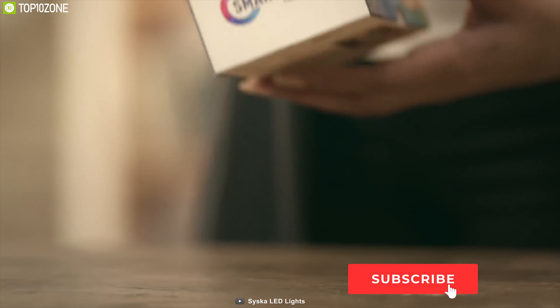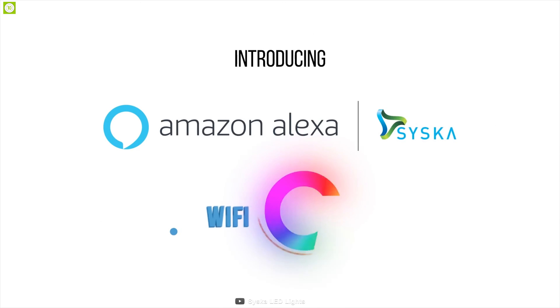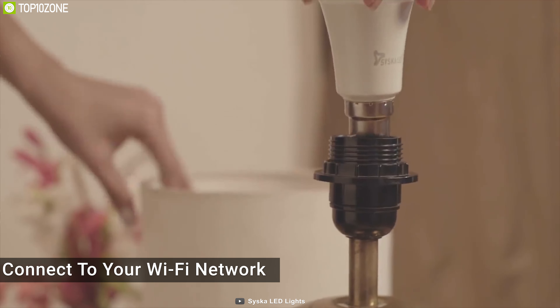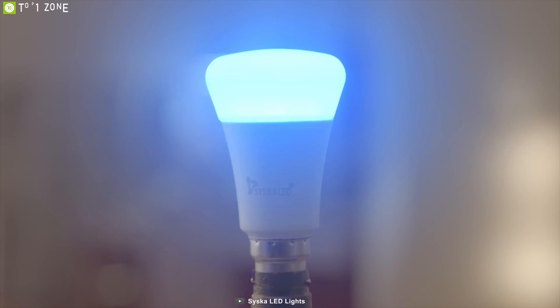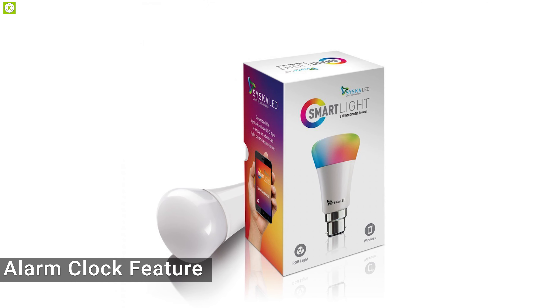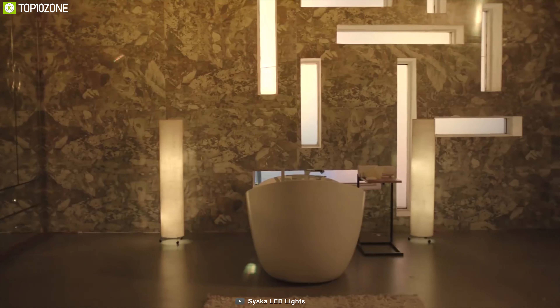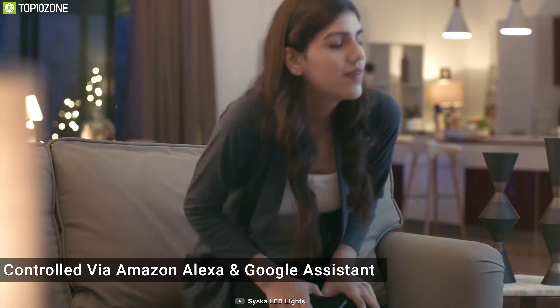Cisco smart light is here to challenge what you knew about smart lights. It features WiFi compatibility, color tones for every mood, and voice control for maximum convenience. Connect this 480-lumen smart light to your WiFi network and control it through the dedicated app on your smartphone or tablet. With the Cisco Smart Home app, you can choose from 16 million shades and different tones, and adjust brightness as well. It includes an alarm clock feature to set daily schedules — instructing the light to automatically turn on at dark and off at sunrise. It can also be controlled via Amazon Alexa and Google Assistant.